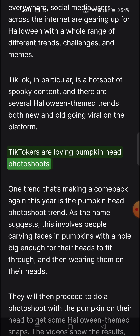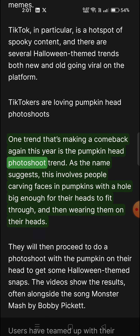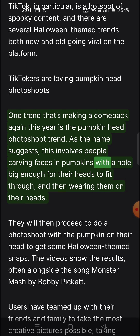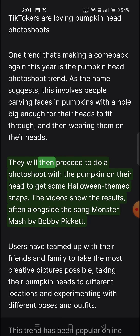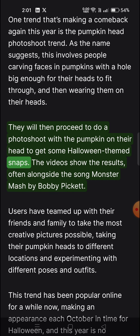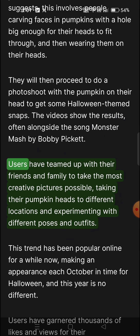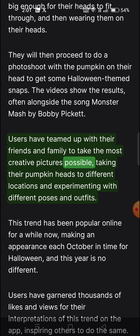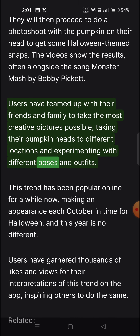TikTokers are loving pumpkin head photo shoots. One trend making a comeback again this year is the pumpkin head photo shoot trend. As the name suggests, this involves people carving faces in pumpkins with a hole big enough for their heads to fit through, and then wearing them on their heads. They then do a photo shoot with the pumpkin on their head to get some Halloween-themed snaps. The videos often feature the song Monster Mash by Bobby Pickett. Users have teamed up with friends and family to take the most creative pictures possible, experimenting with different locations, poses, and outfits.